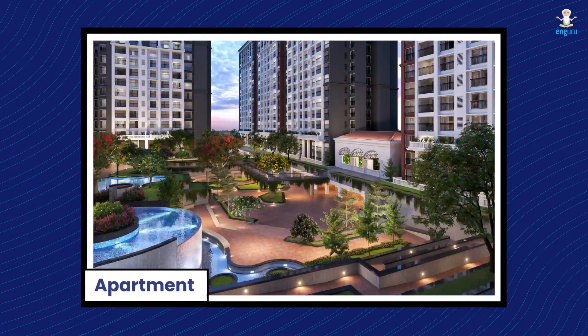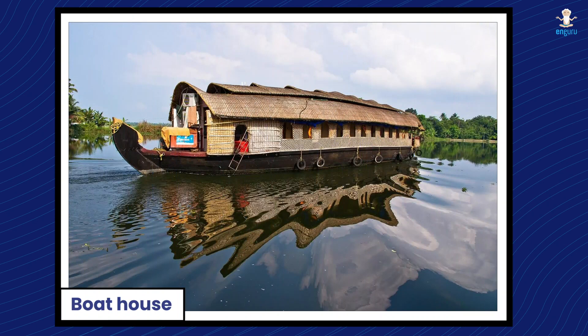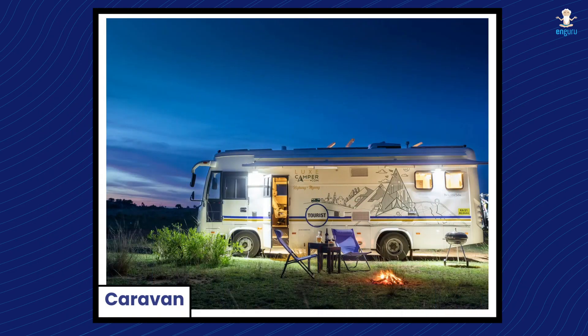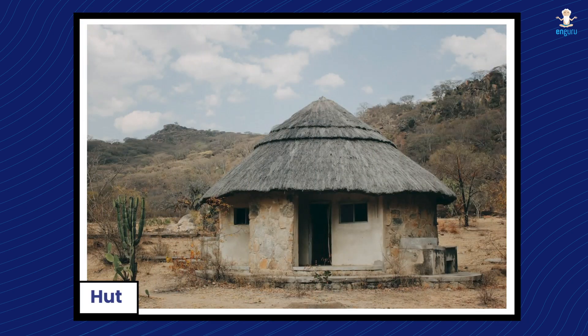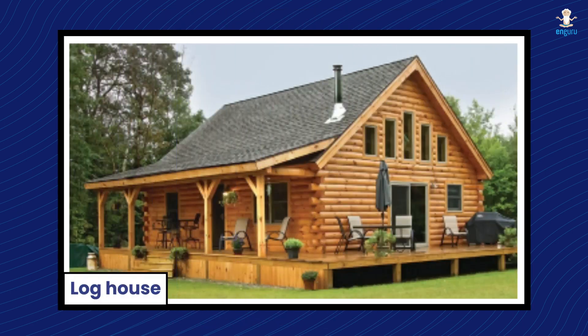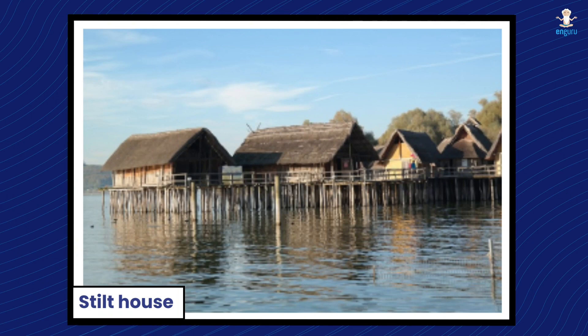घर कई तरह के हो सकते हैं। आइए देखते हैं: apartment यानि flat, boat house यानि नाव जैसा घर, bungalow या बंगला, caravan या कारवाँ, hut जिसे हम झोपड़ी भी कहते हैं, igloo यानि बर्फ का घर, log house यानि लकड़ी का घर, या stilt house यानि परबासा घर।